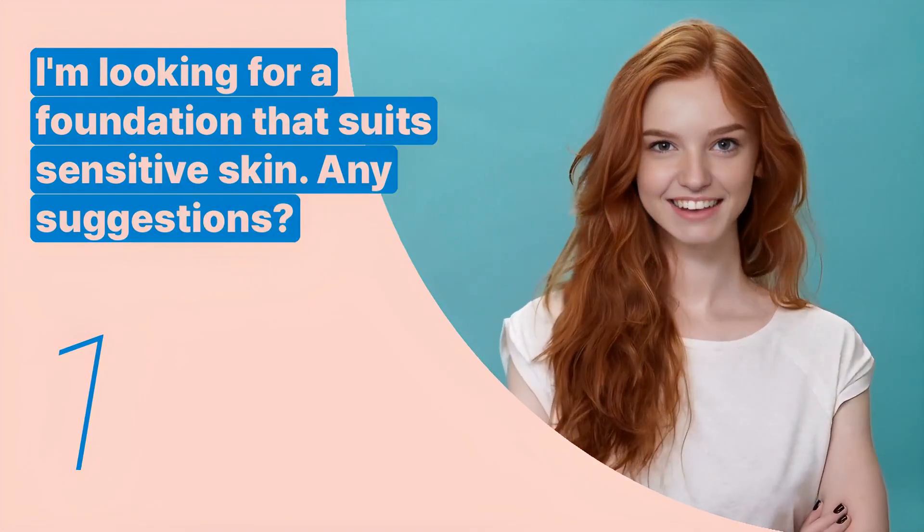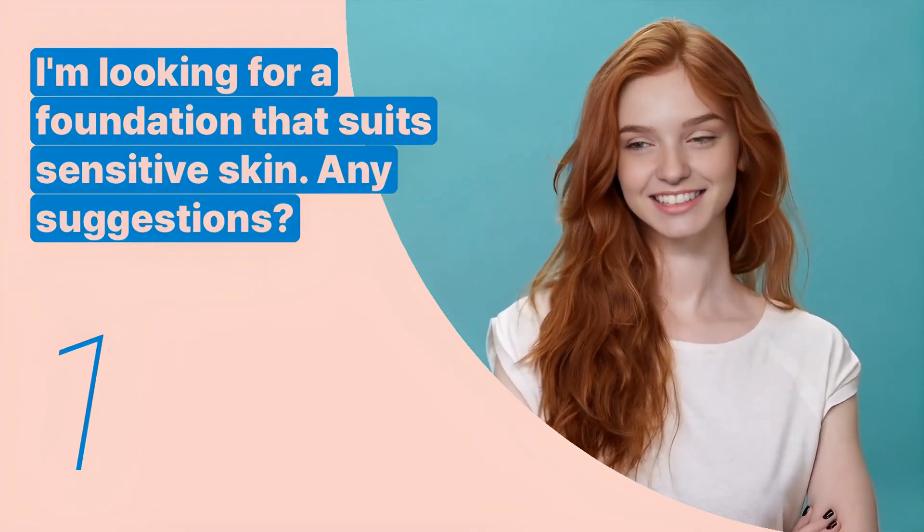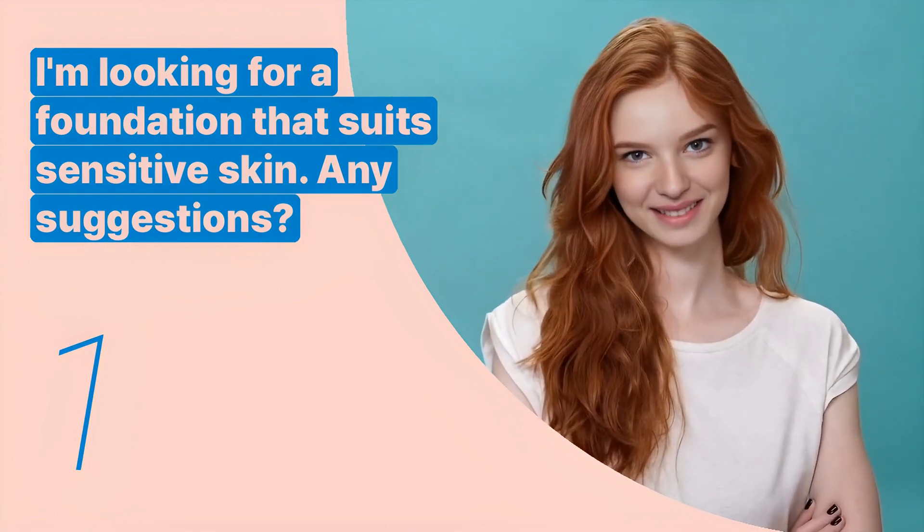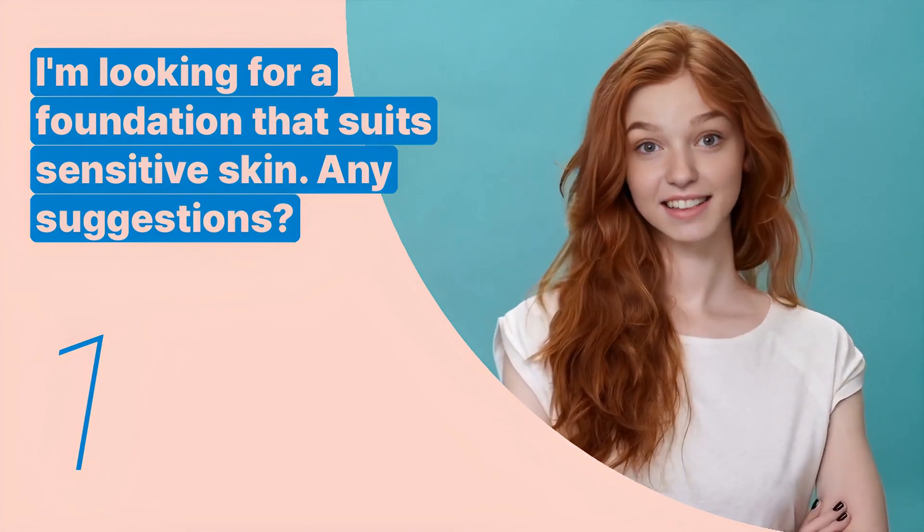The first key expression is: 'I'm looking for a foundation that suits sensitive skin. Any suggestions?' This sentence is used when a shopper is seeking a cosmetic product for a specific skin type.